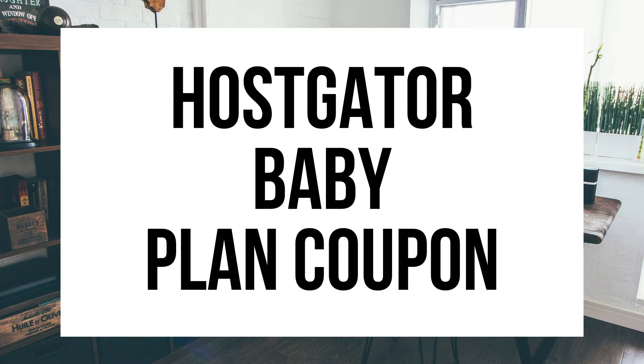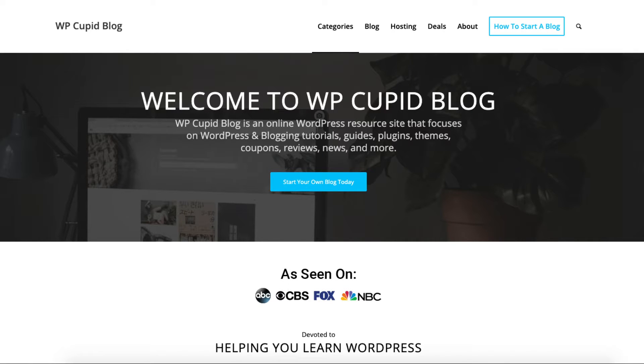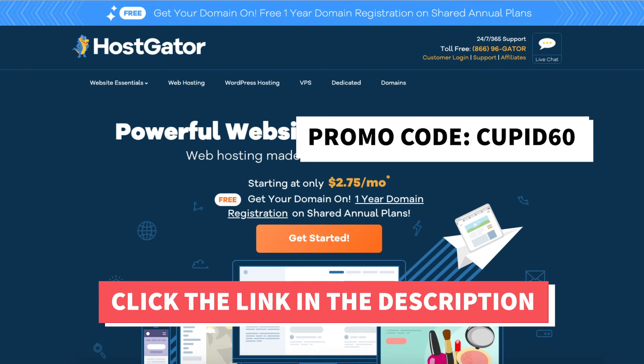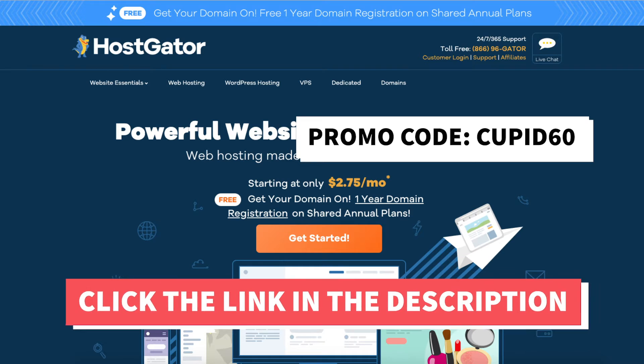Hostgator Baby Plan Coupon. Hey guys, Brian with WP Cupid Blog, and in this video I'll be providing you with an exclusive Hostgator Baby Plan coupon code to get a discount of up to 60% off Hostgator hosting.